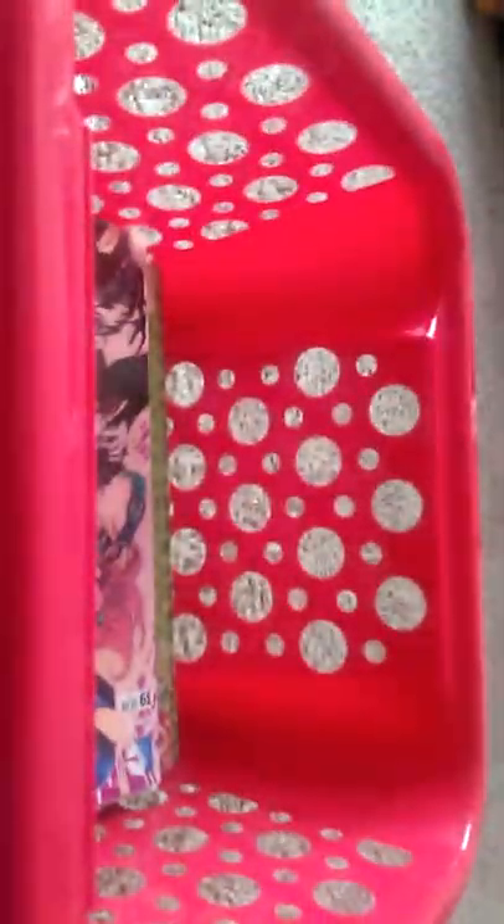Hello everybody! Today I'm going to show you an updated version of my comic book collection. I got a new storage bin instead of the little bag I was using, so let's get started. I'm going to show you the comics I showed you last time, just because I want to.